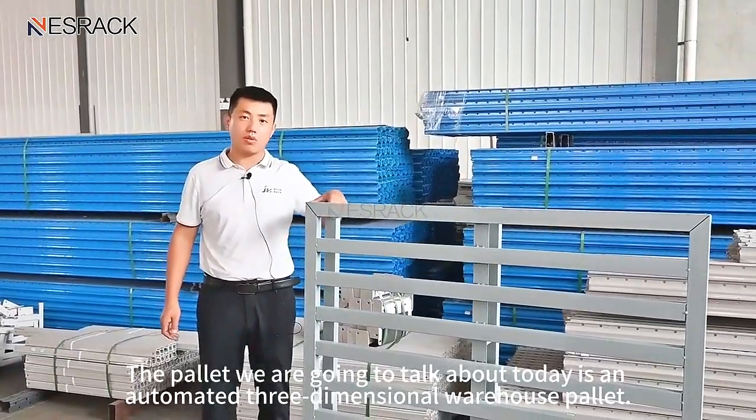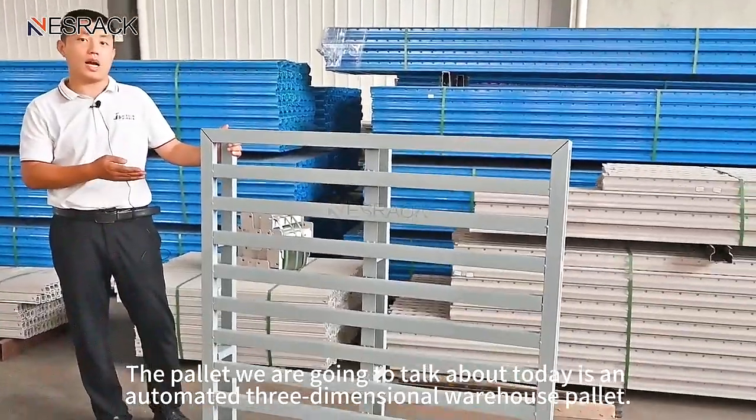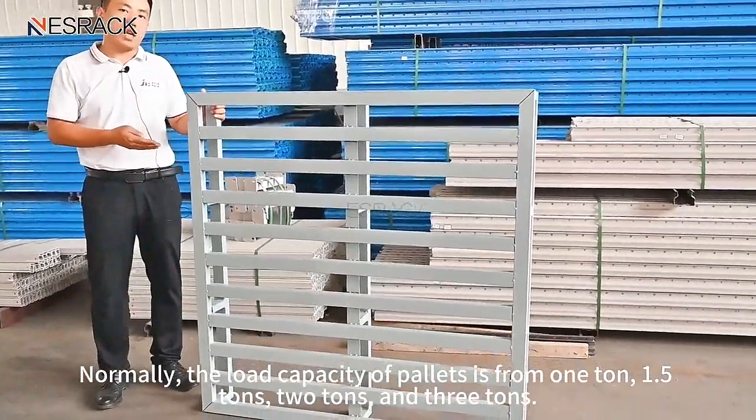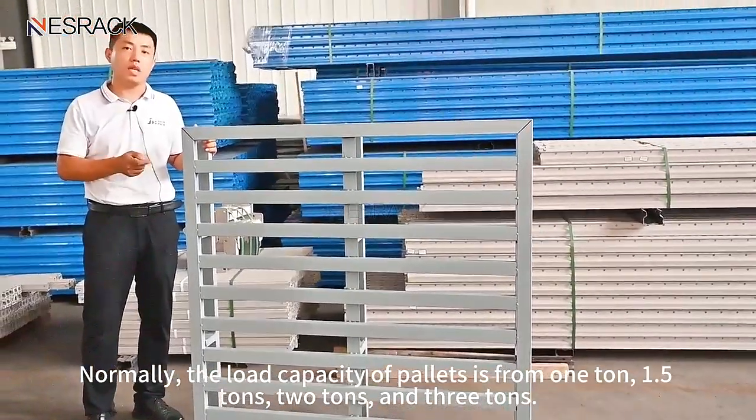Hello everyone. The pallet we are going to talk about today is an automated three-dimensional warehouse pallet. Normally, the load capacity of pallets is from 1 ton, 1.5 tons, 2 tons, and 3 tons.